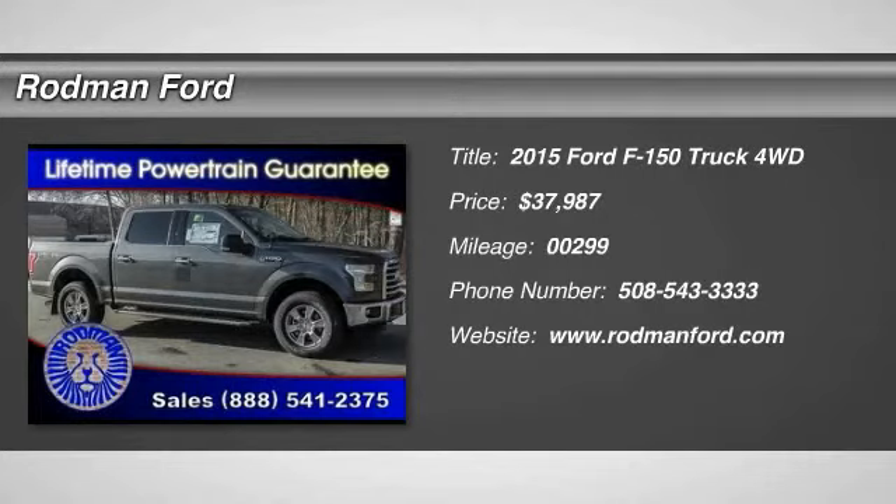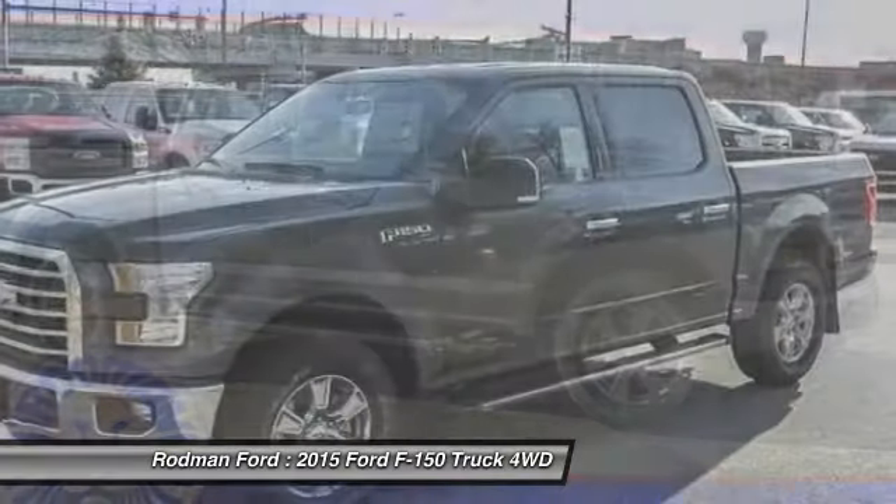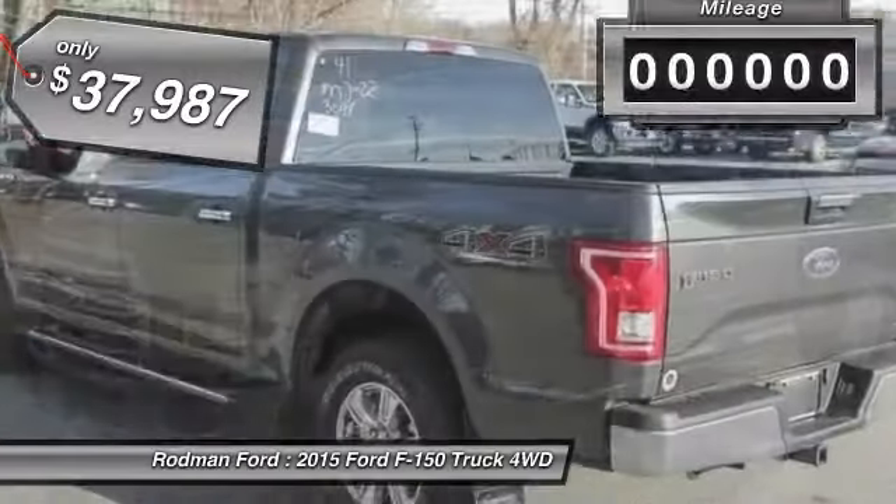The 2015 F-150. A Ford F-150 knows how to handle any situation. It's built to follow orders, no whining, and is priced below $40,000.